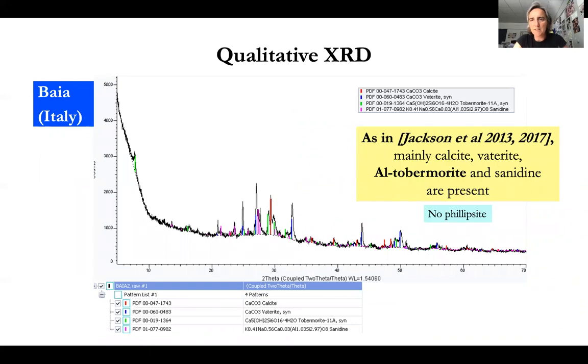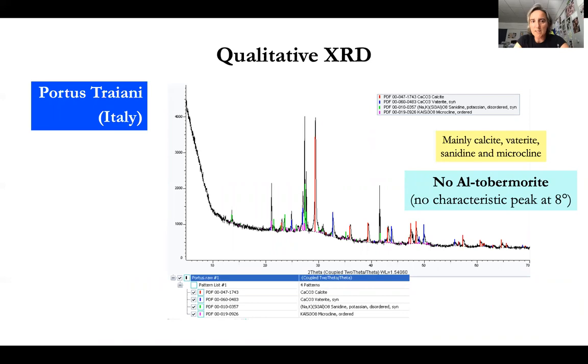In qualitative XRD on Baianus — the same origin as most of Jackson and co-authors' samples — we also find aluminium tobermorite, as the peak at 8 degrees shows. We also found crystalline phases calcite, vaterite, and cyanidite; no phillipsite was present. However, for the three other samples — Portus Traiani, also in Italy — we found no aluminium tobermorite, no characteristic peaks for this phase. We only had calcite, vaterite, cyanidite, and microcline, which do not explain the binding of the cement. So the binding phases must reside in the non-crystalline component of the mortar.